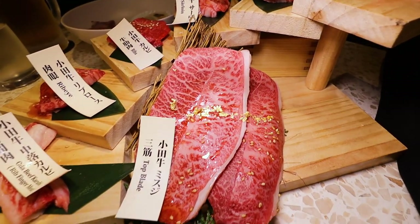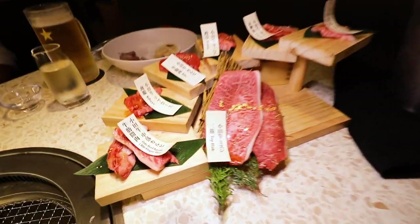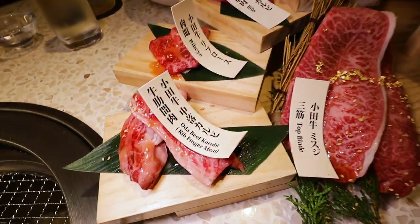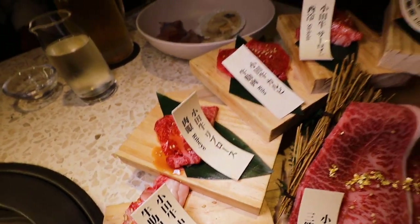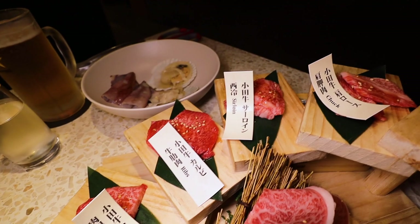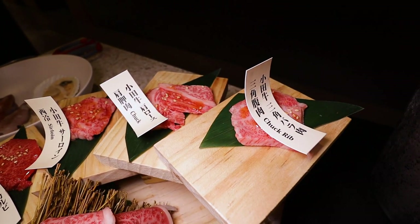Look at the marbling on this wagyu — it's presented on a fun little staircase. Everything's labeled, so we've got all the different cuts: ribeye, ribs, sirloin, chuck, and chuck rib.